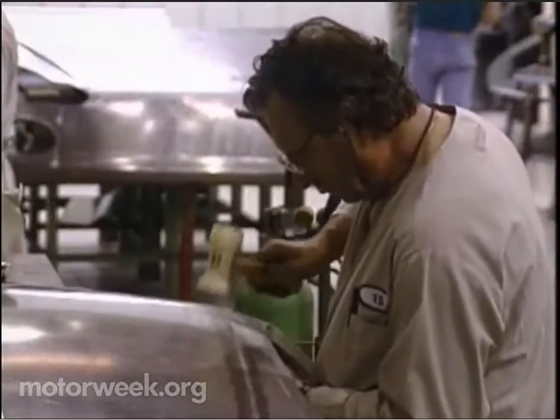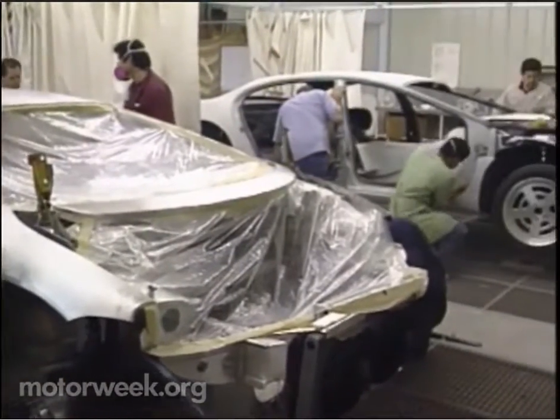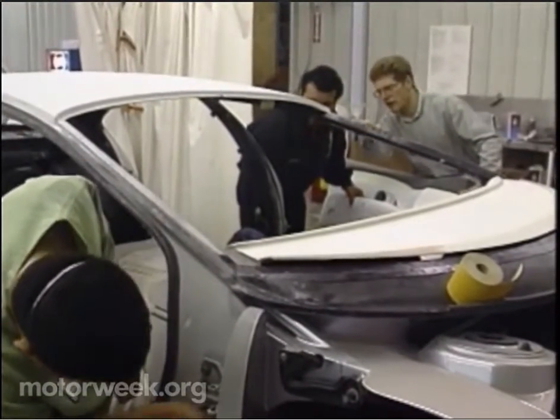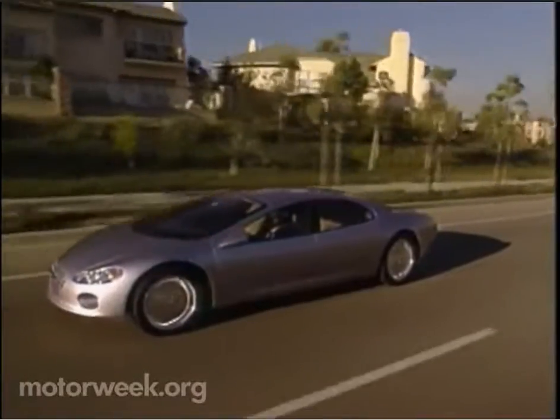Concepts progress at Metal Crafters for roughly eight months. During that time, metal is cut and formed and interiors are refined. Chrysler's exterior and interior designers fly in every two to three months for any needed fine-tuning. Final products are ready to roll in a mere one year's time, with a price tag that sometimes reaches up to $2 million.